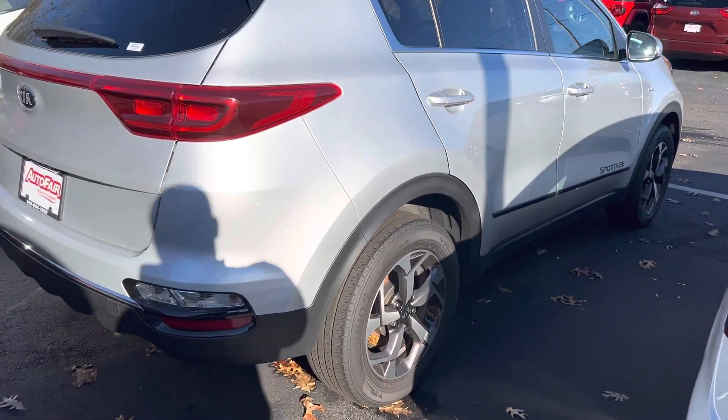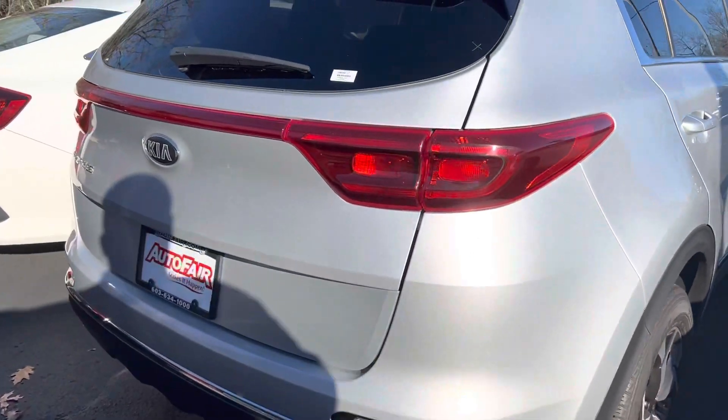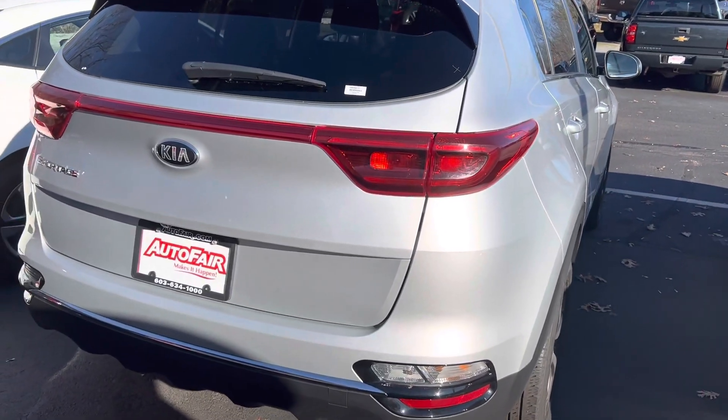Hello Natasha, Zach here from Auto Fair Honda in Manchester with a walk-around video on this 2020 Kia Sportage you're interested in.